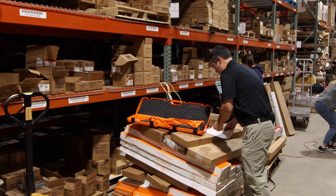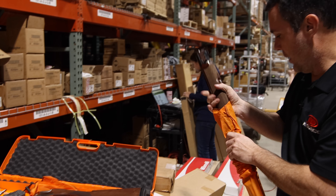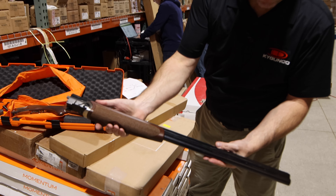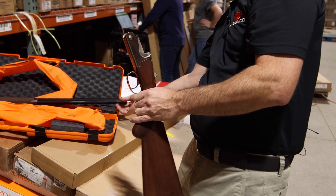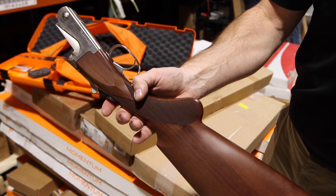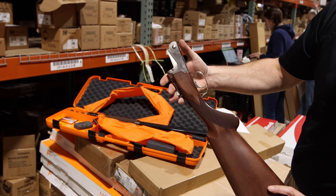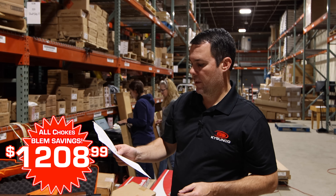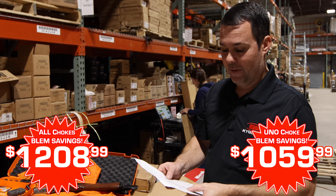Franchi — another family of Benelli — makes some really nice Italian over and unders. This is the Instinct SL. Super nice gun; the wood looks great. This gun appears to be new — it looks to have just been a show gun or possibly a salesman sample. The gun does come with all the chokes and appears to be practically brand new. If there's a blem on it, I couldn't tell you. Normally this gun is $1,456.99 with all chokes — now $1,208.99. We have a couple of models that have only one choke, priced at $1,059.99.